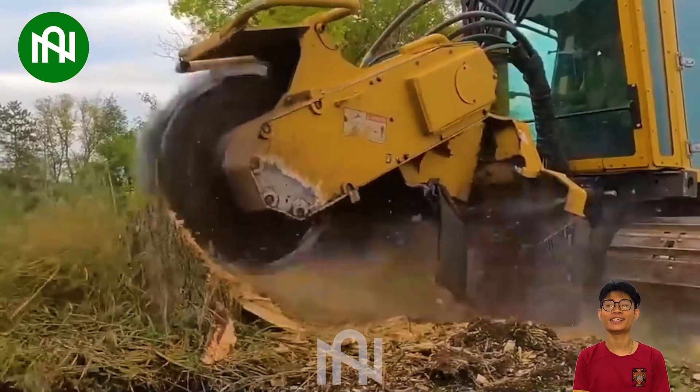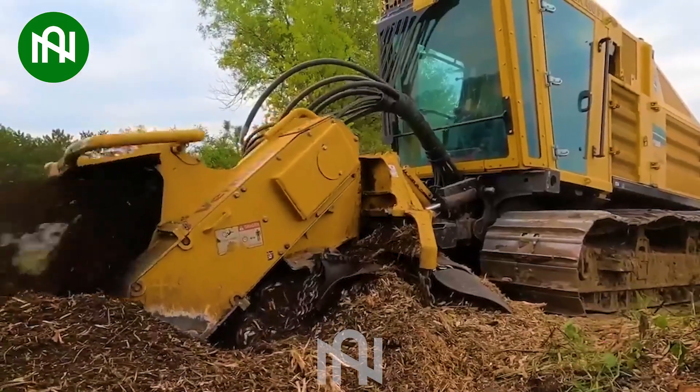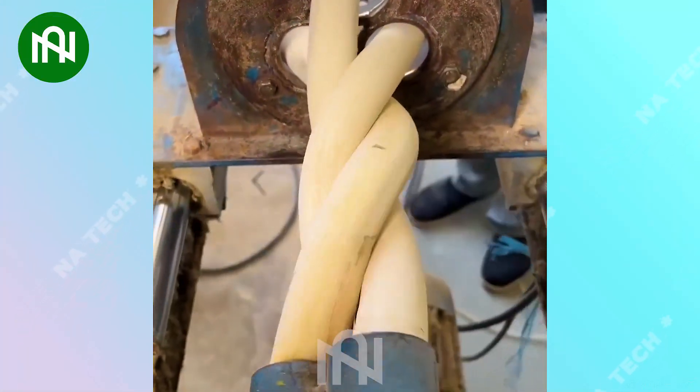The tree stump grinder efficiently transforms tree stumps into wood chips, providing an incredible solution for land clearance! It's genuinely remarkable!